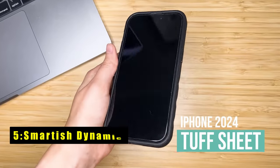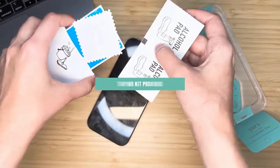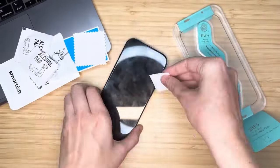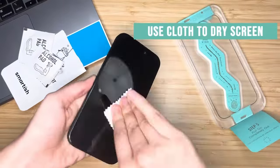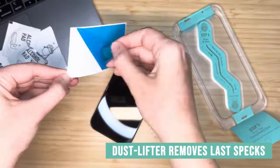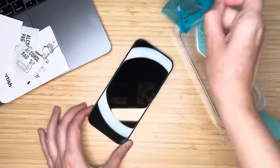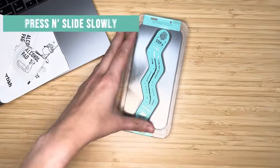At number 5 is Smartish Dynamic. The Smartish Dynamic screen protector delivers exceptional protection and clarity for your iPhone. With a no-fuss installation, it ensures a smooth, bubble-free application that shields your screen from everyday drops and impacts. This impact-resistant tempered glass provides full edge-to-edge coverage, acting like a security blanket for your device.